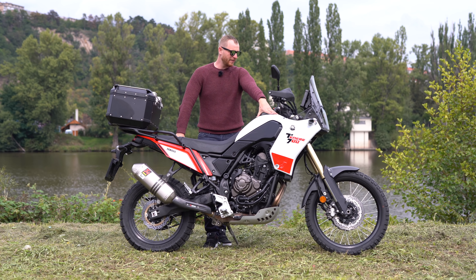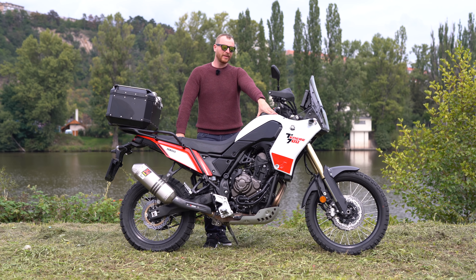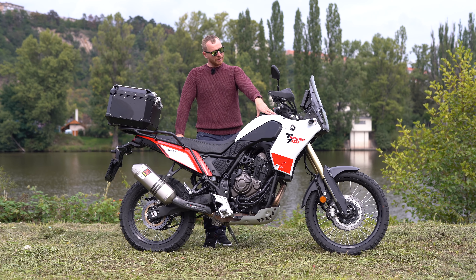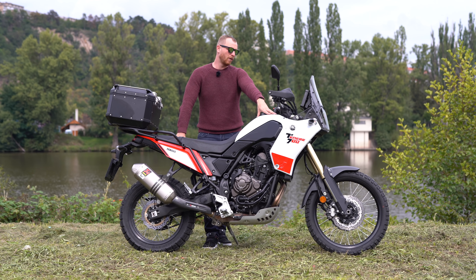Hello everyone, welcome to Prague. Today I have here for you a new video about the Yamaha Ténéré 700, which I'm the owner of. I've done about 3,800 kilometers already, and today I will talk about the accessories from the Yamaha genuine offer.